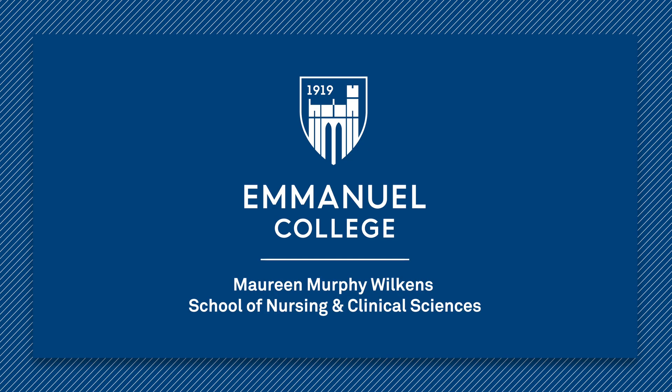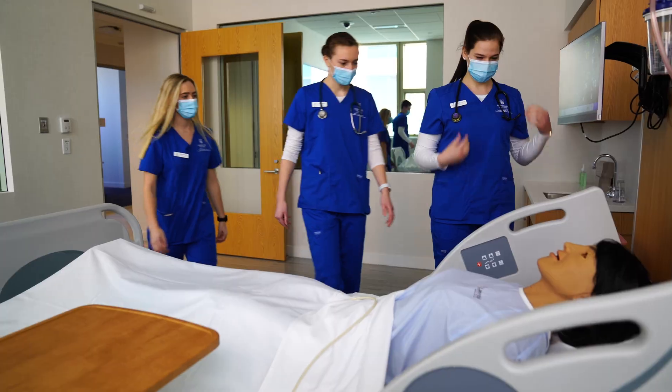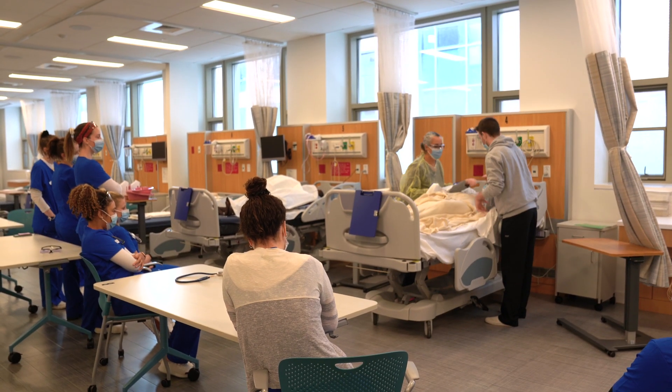At Emanuel College within the Maureen Murphy Wilkins School of Nursing and Clinical Science, nursing students receive unique, hands-on, practical experience in a state-of-the-art learning laboratory.